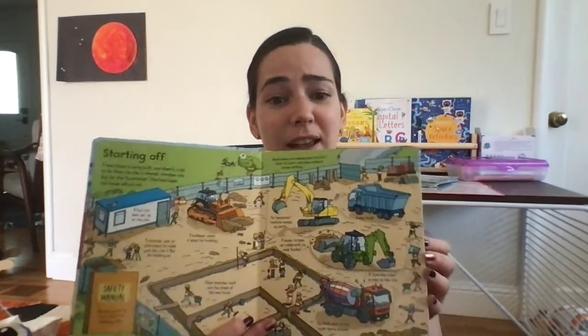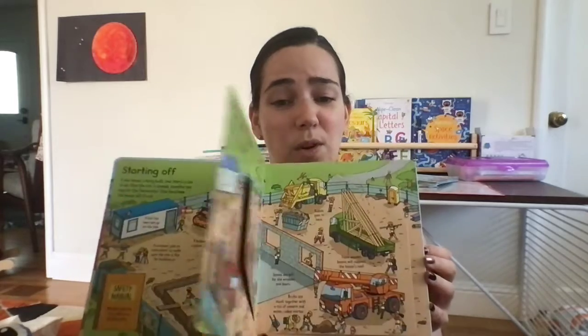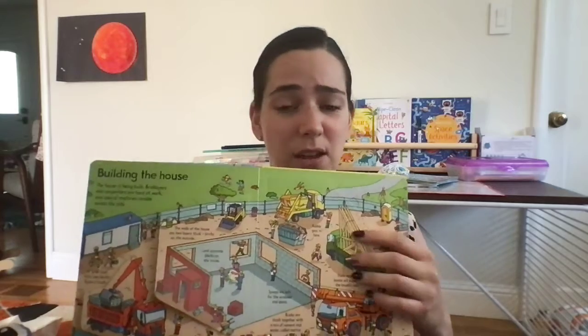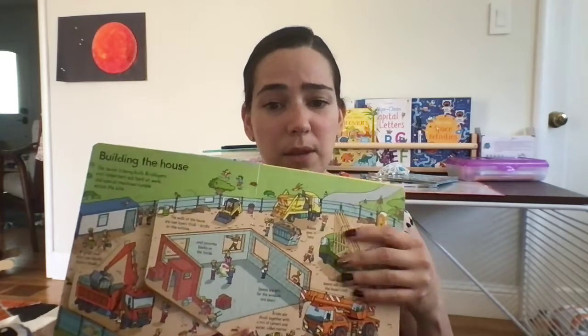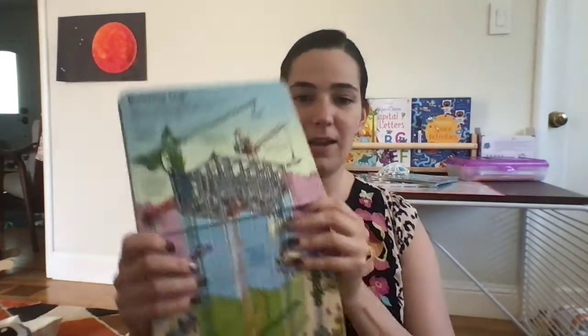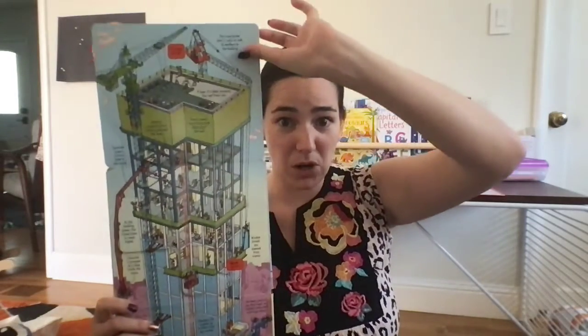My daughter is very into construction, so this construction sites book teaches not only the different truck names — which you'll probably learn from toys too — but it has flaps that show the progress of building a house and buildings, how cranes work, and all of that. So if they ask what building that is, or how they get to the top to put in a beam, this book has the answers.